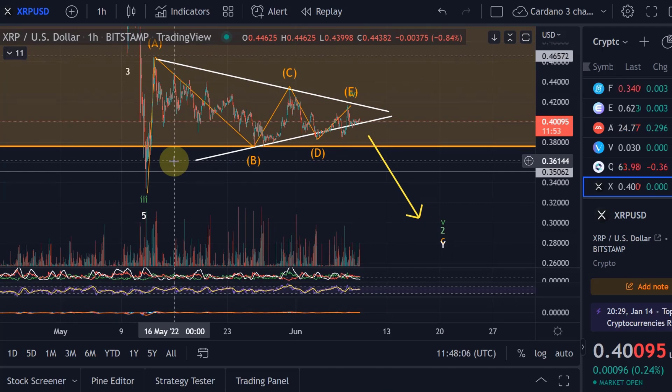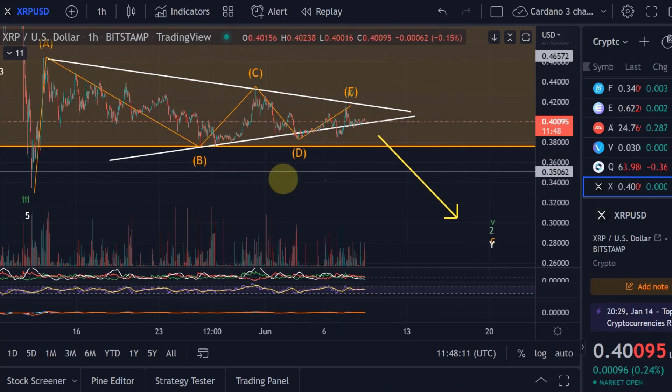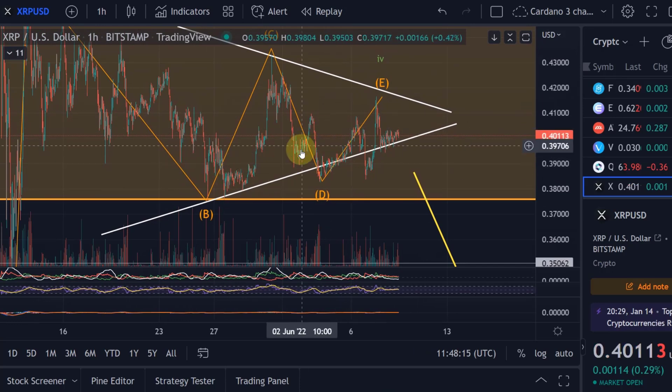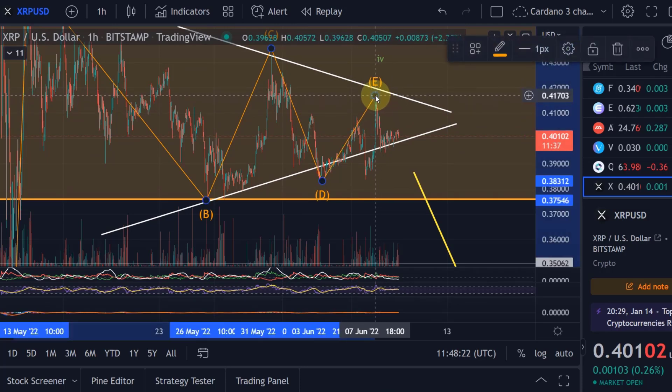However, where are we here in the triangle? We have this a-b-c-d-e pattern and there are basically two possibilities now. One possibility is that we are already finished — that we have finished the wave e.